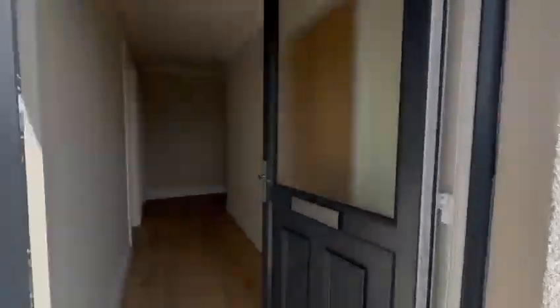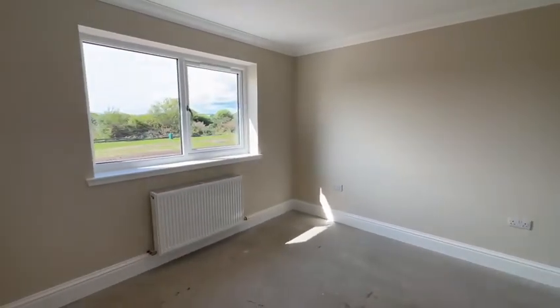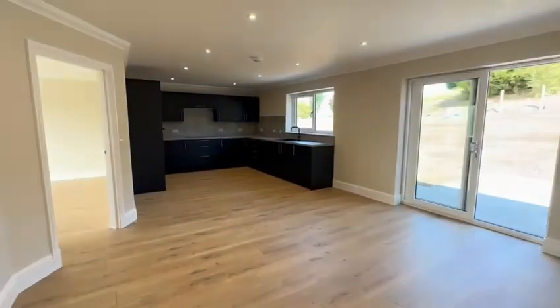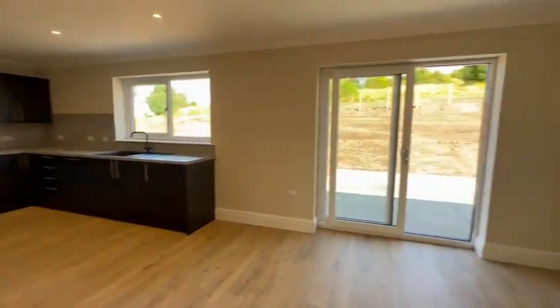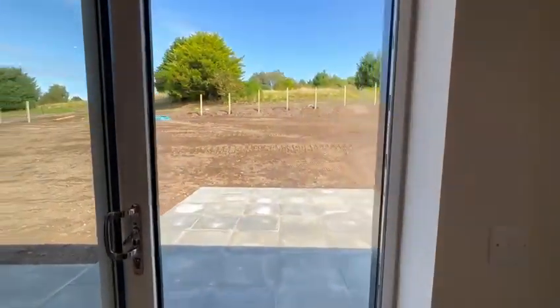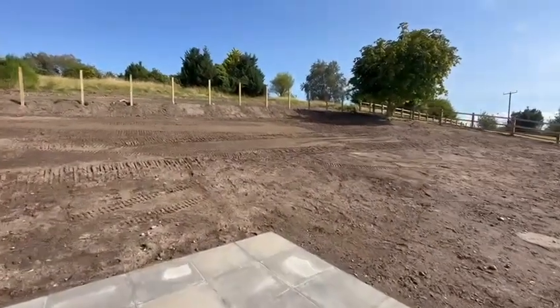Front entrance into the entrance hall — flooring already laid in here. Bedroom number one. This huge kitchen dining area with utility room, all finished to a very high standard, with patio doors out to this patio in the rear garden.